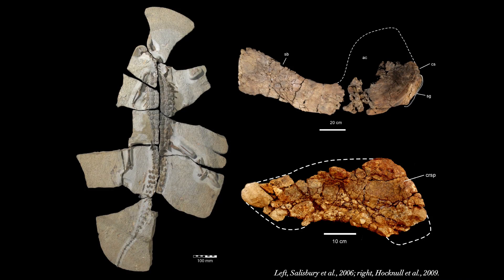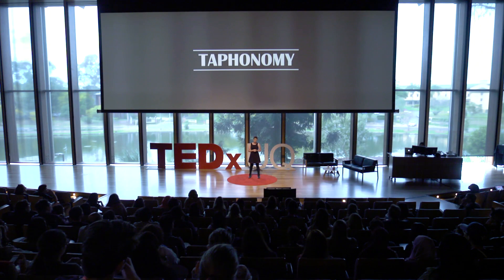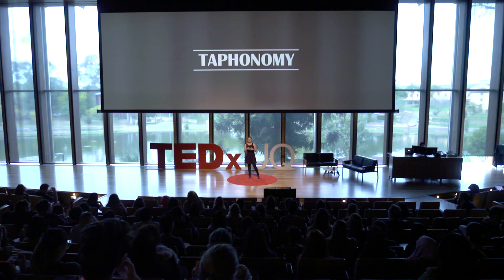We know that these animals lived in and around the Eromanga Sea a hundred million years ago because we've found their fossilised remains in Outback Queensland. Some of these fossils are beautifully preserved — nearly entire skeletons with all their bones in place — where others are just a scrap of bone here and there, badly preserved and weathered. So why are we finding some fossils that are really, really well preserved and other fossils that are just a scrap of bone? Why do paleontologists so often have to reconstruct an entire animal from just one bone, or an entire plant from a single leaf? We can find out through the science of taphonomy.